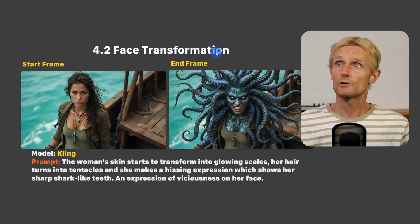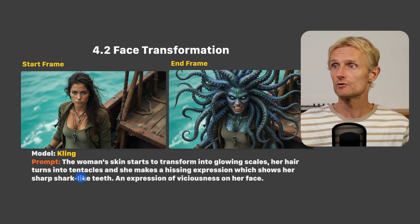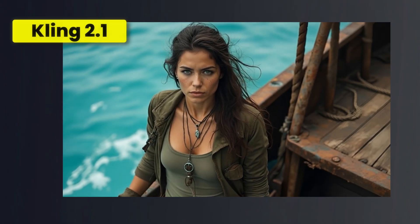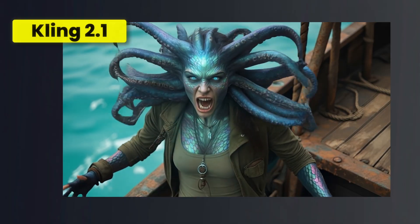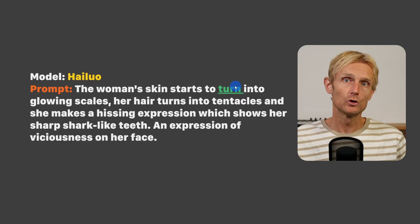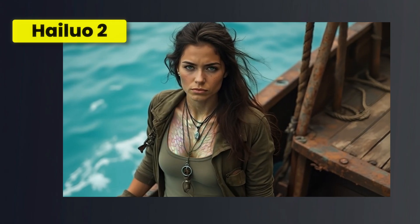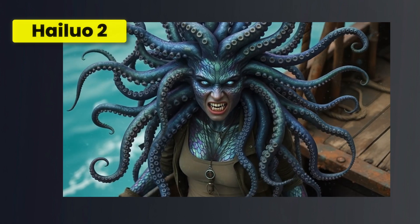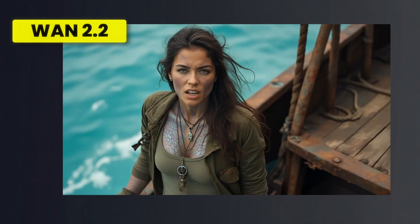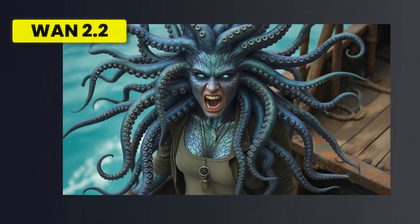Let's move on to task 4.2: face transformation. I used the prompt: the woman's skin starts to transform into glowing scales, her hair turns into tentacles, and she makes a hissing expression. With Kling on a 10 second video, I'm quite happy with the result and I like the glowing bits, but then all of a sudden the transformation goes very quickly and it doesn't feel 100% realistic. With Hyluo I didn't get a good result at first, so I changed the word 'transform' to 'turn' and got a better result. I'm really excited about this shot — the transformation starts very slow, then the glowing inner eyes begin, and then the transformation that follows is exactly what I was looking for. It feels like a proper transformation shot. Although I could only create a 5 second shot for One 2.2, I'm very satisfied because the transformation looks realistic and I also like how she shows her sharp teeth. Overall, the winner is Hyluo, and Kling and One 2.2 share second place.